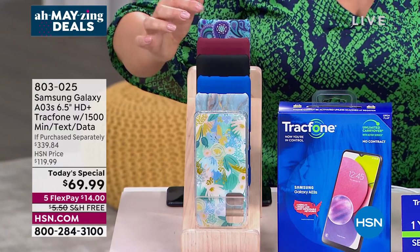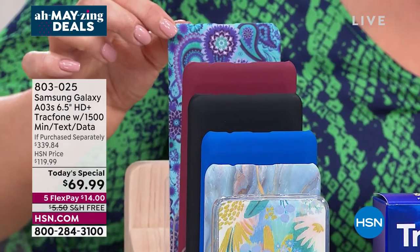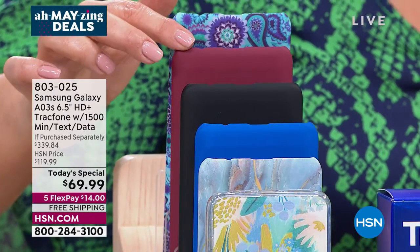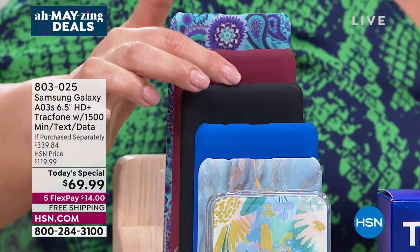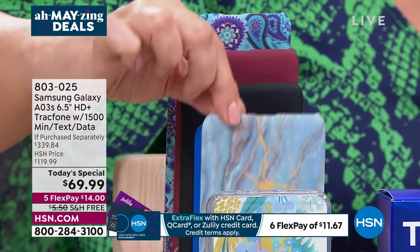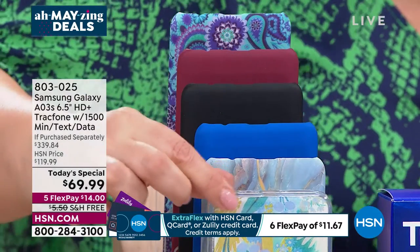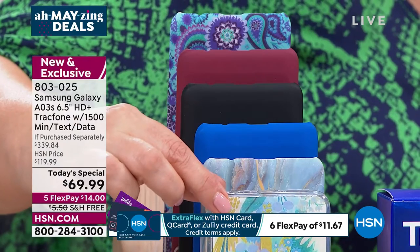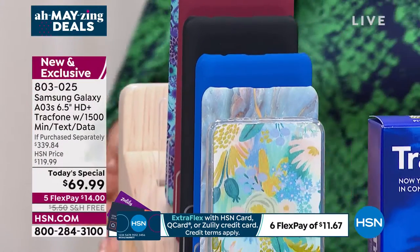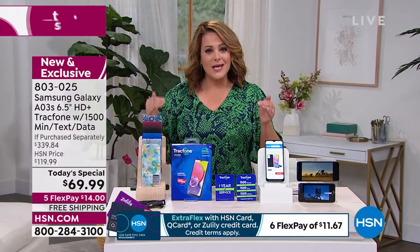All you do is choose which color case you want. We've got a blue paisley with pretty swirls of purple, teal and sky blue, wine/burgundy, classic black, blue, and blue marble — one of our number one sellers that looks like a slab of marble. We also have it in garden party. Remember, 1,500 everything is your plan — the biggest plan TracFone offers.